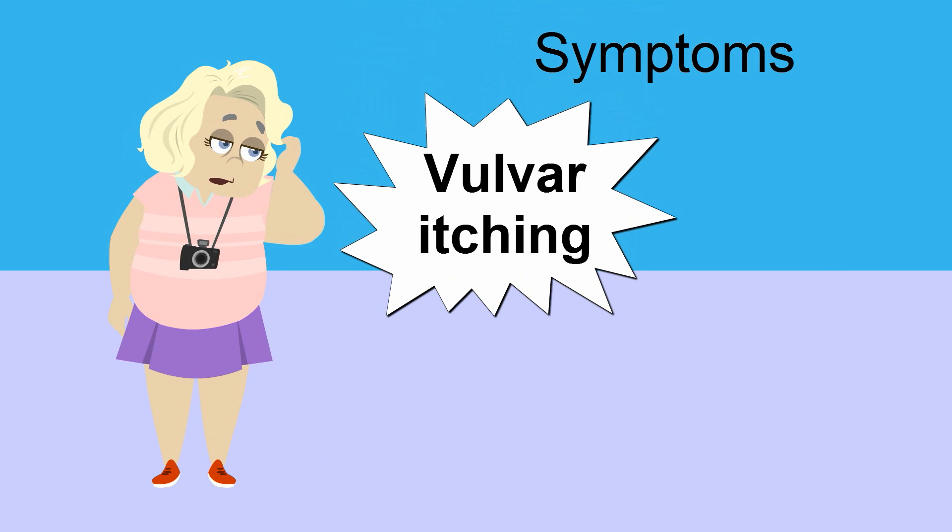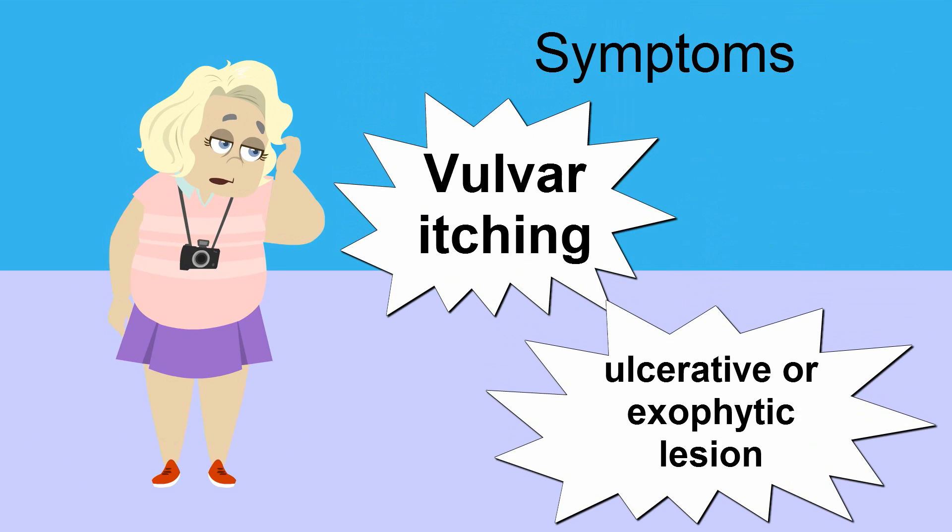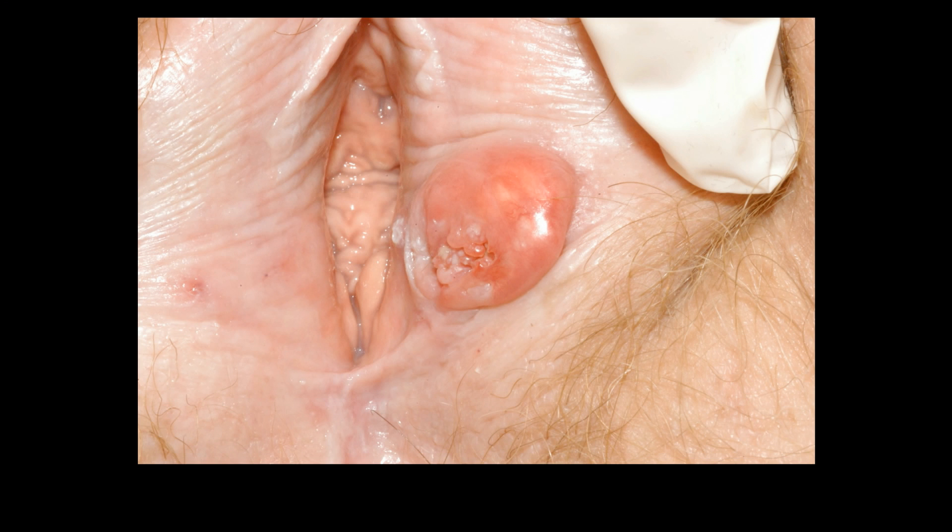Vulvar itching is the most common presenting complaint. Patients may notice a red or white ulcerative or exophytic lesion on the posterior two-thirds of either labia majora. Here is a photograph of an exophytic ulcerative lesion.